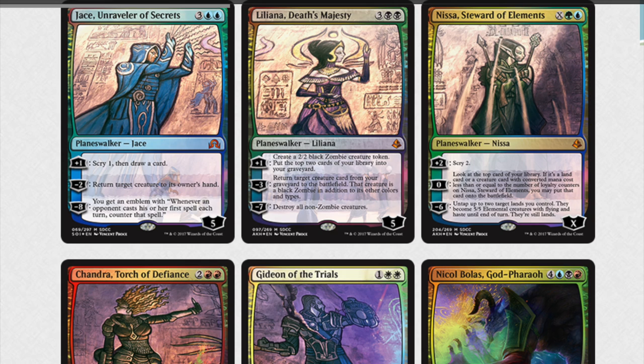Outside of Jace, who looks to be from Shadows Over Innistrad, Chandra is from Kaladesh, Lily and Nissa I believe are from Amonkhet, as well as Gideon. Nicol Bolas is from the newest set, Hour of Devastation, so they will have some time before they rotate out, although Jace will be the first.